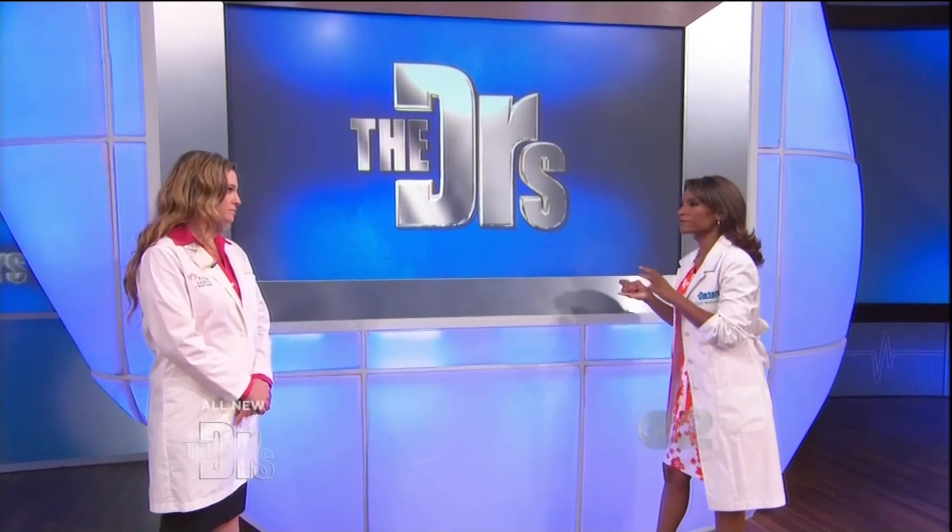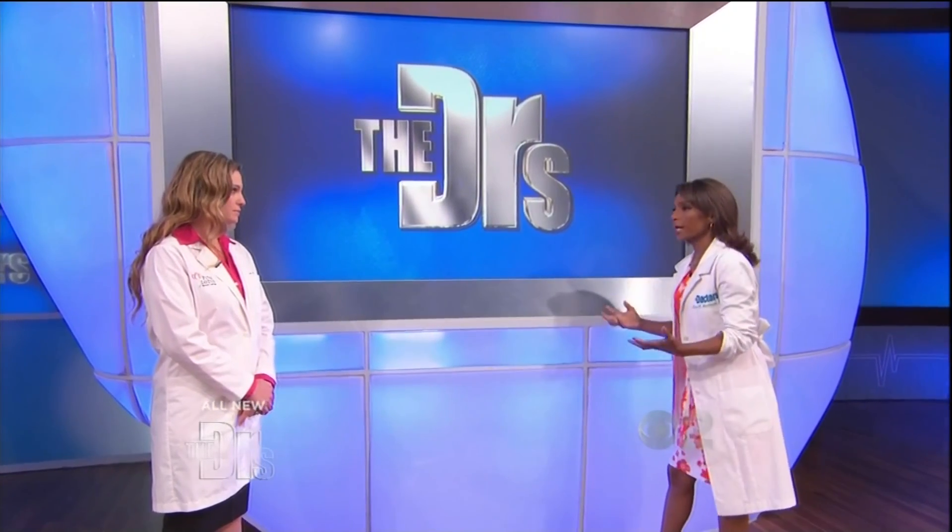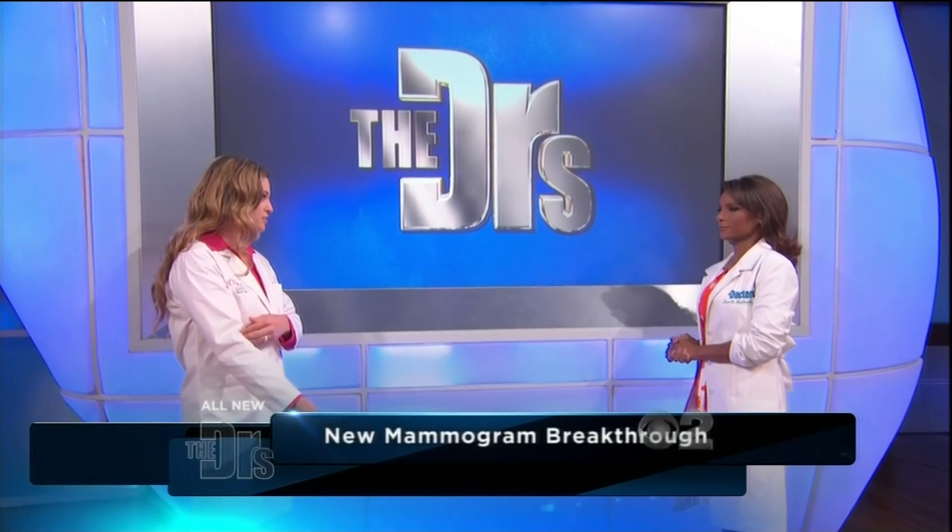This is really exciting. We have something now that's going to take us out of the dark ages of mammography — not that mammography is bad, but we need something better, something that can give us results faster and more accurate results. CESM, Contrast Enhanced Spectral Mammography, is created by GE. It's technology that you apply to the routine mammogram that every woman already has, but she just gets the IV injection first.